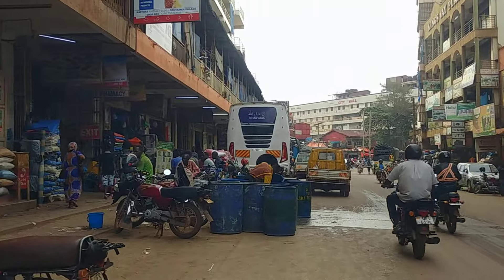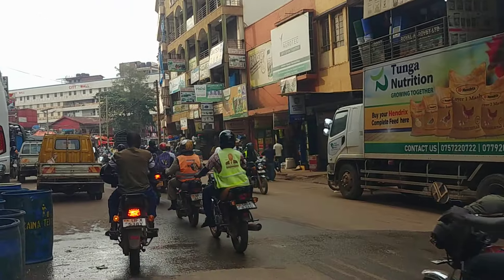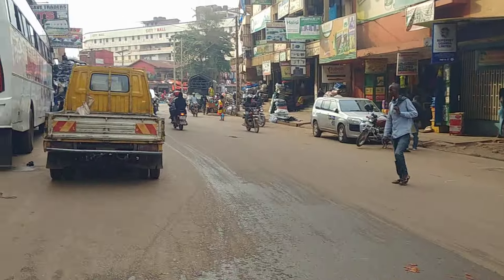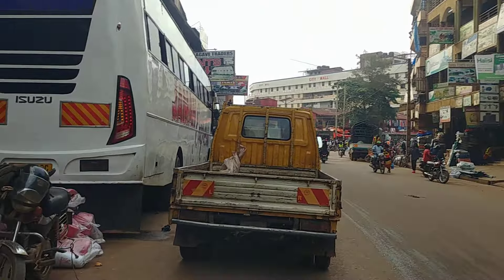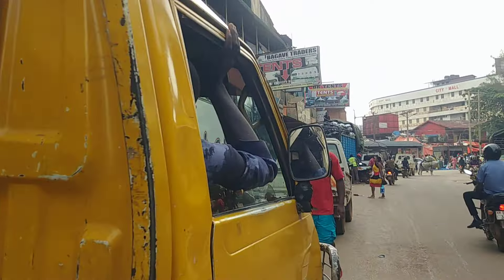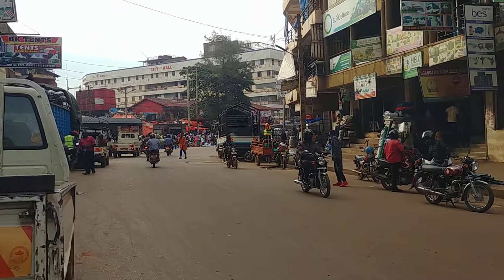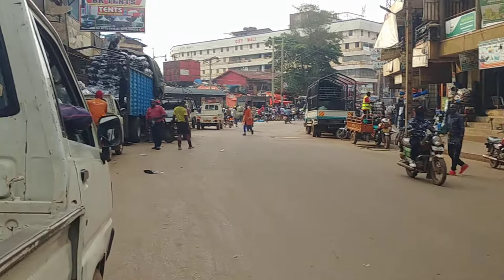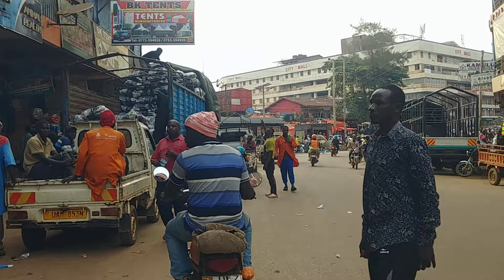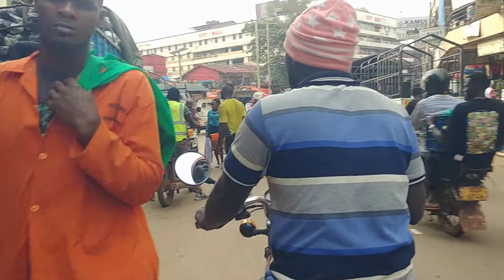In Uganda we call the motorcycles 'boda bodas.' The reason why they are called boda bodas is they used to transport people from the border with Kenya. They used to go border to border, taking people across the border from Uganda to another country. That's why it was called boda boda.